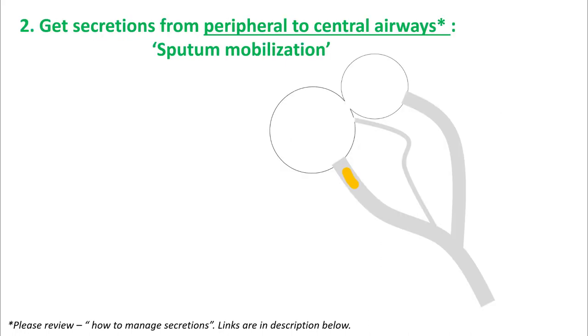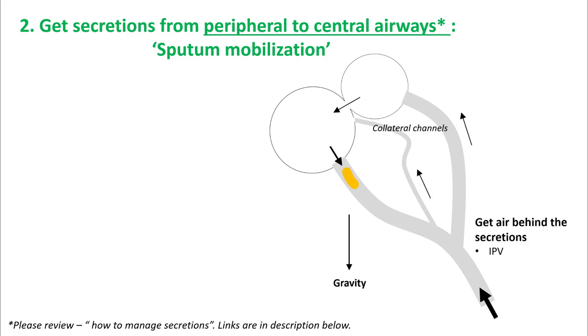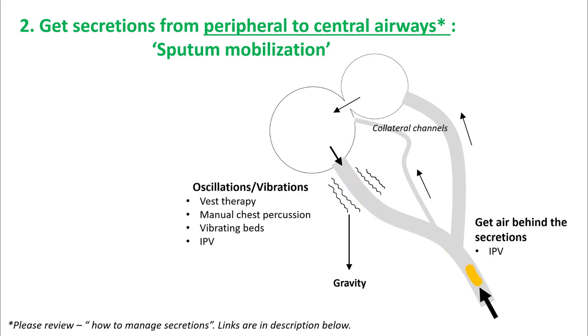The next step is to get the secretions from peripheral to central airways in a process called secretion mobilization, and for this you need three basic principles: gravity, getting air behind the secretions using collateral channels, and oscillations and vibrations.